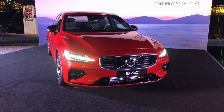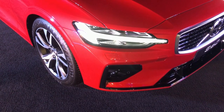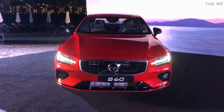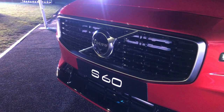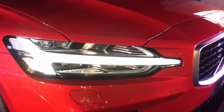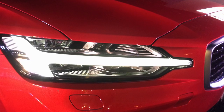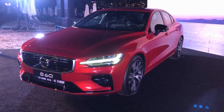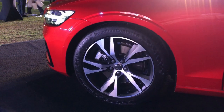Starting with the front, it is distinctively stylish and very sporty. There is a sport R Design sport grille and also a mesh R Design grille at the bottom. You also get redesigned LED headlights.